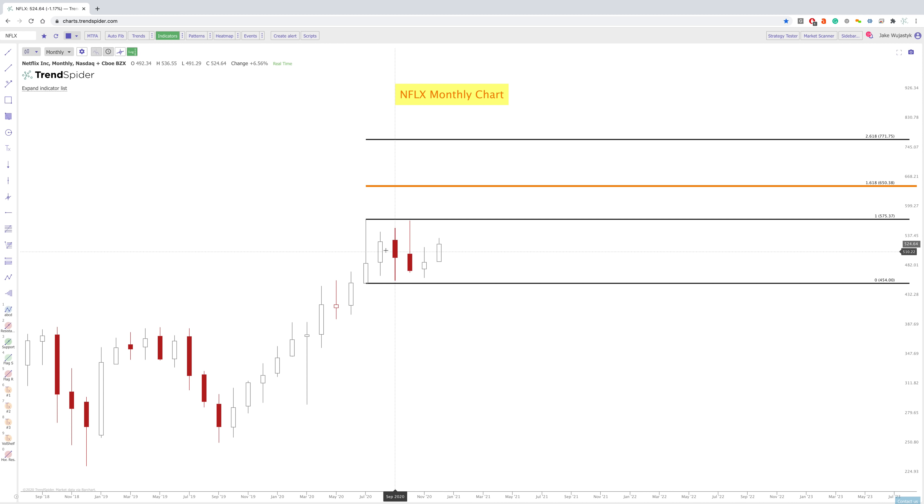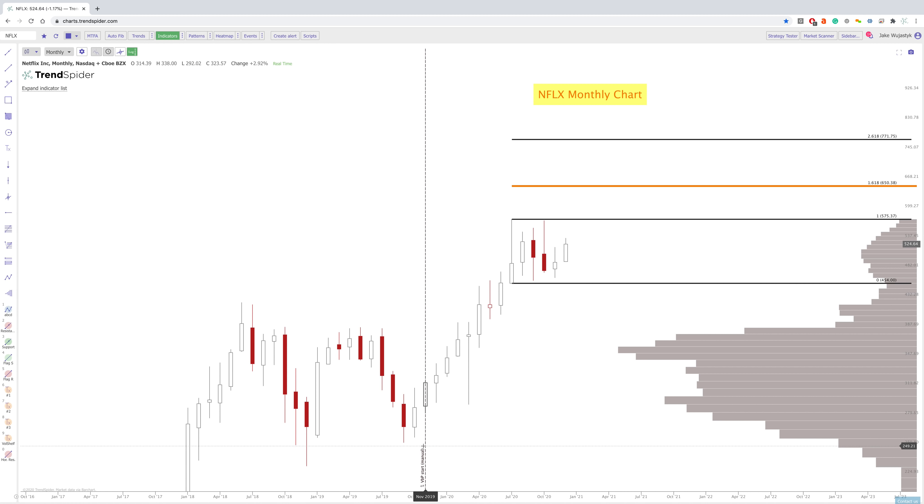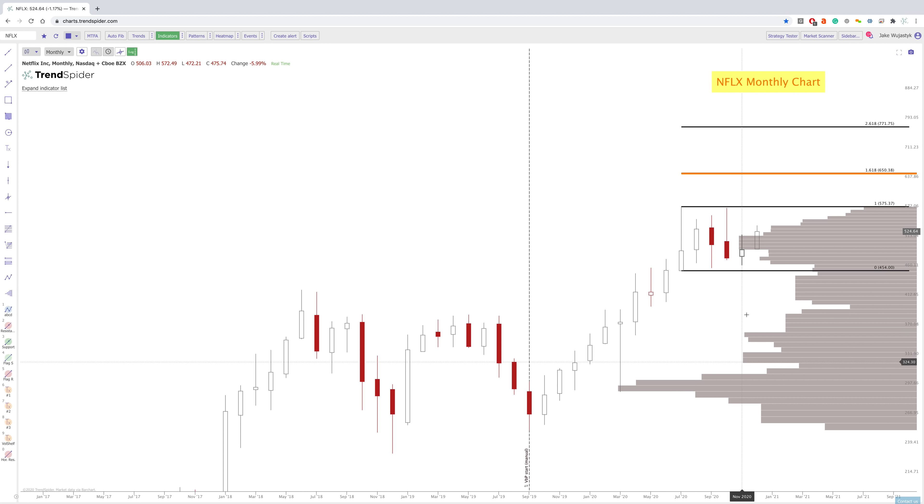So if we turn on the volume by price and anchor that from this pivot here, you'll see that we are starting to form a little bit of a volume shelf. You'll see that there are definitely shares that have been accumulated in this area, creating kind of a base for price possibly to move up. We'll just have to see what happens going into the year ahead. So that is Netflix.